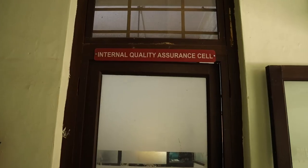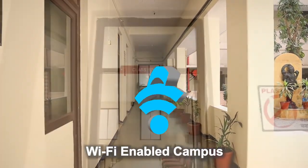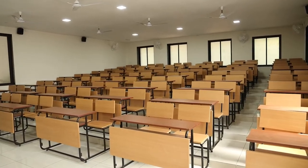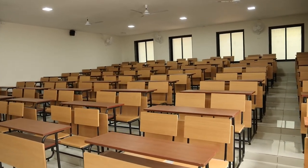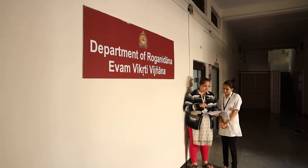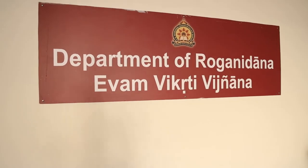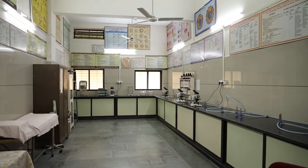In the lobby, we have an office for IQAC. Moving further, there are classrooms supported with ICT tools. Following this, we have the department of Rognidhan and Vikriti Vignan, which is well-equipped with a teaching laboratory.